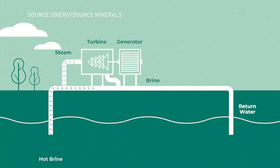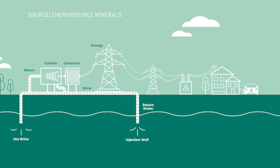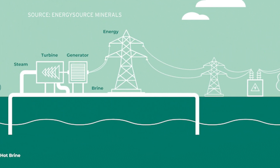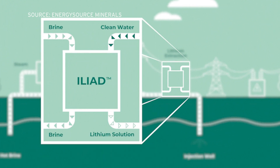Underground near the Salton Sea, lithium is suspended in scalding hot brine water below the surface. The Energy Source plant will funnel that water to the surface, where it's pushed through a filter that catches the lithium. The water is then pumped back below to the water table.